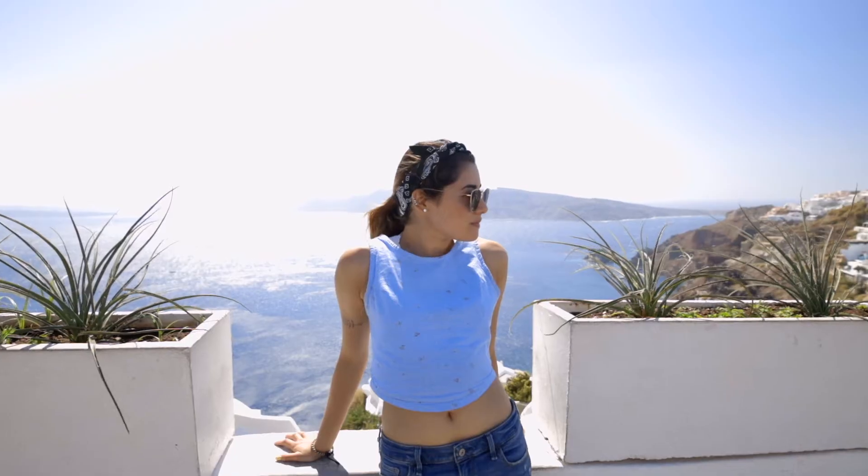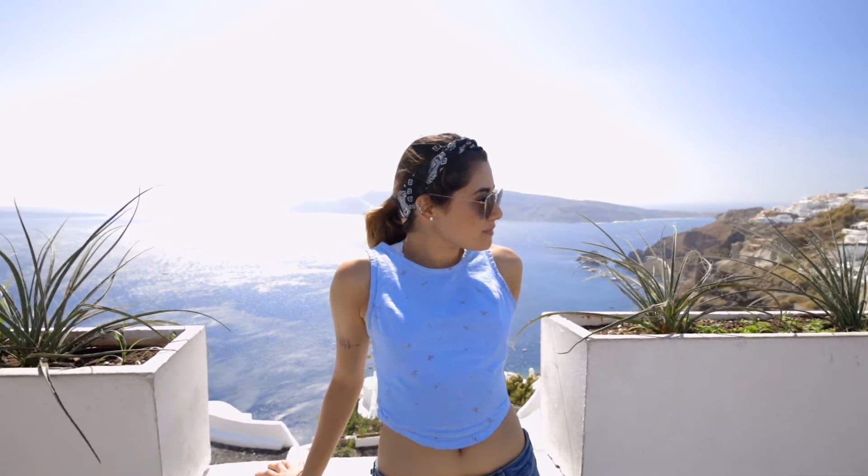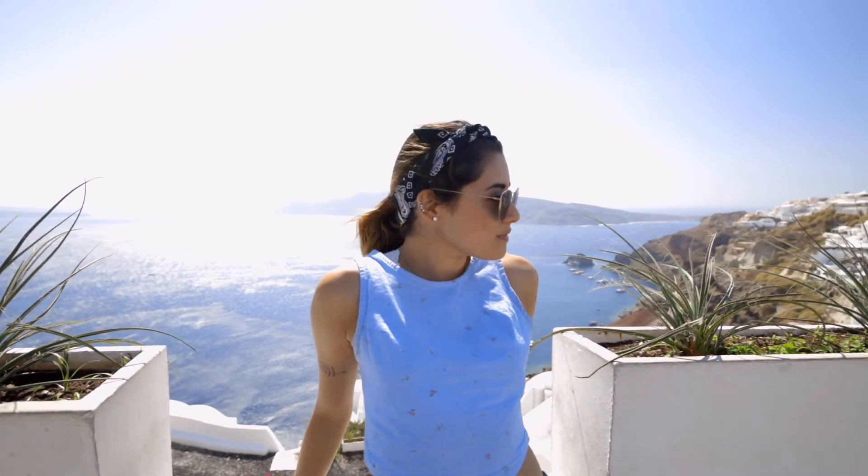We definitely split the housing cost between all four of us, which helped a lot. We didn't stay at any hotels at all. We traveled to three places — Athens, Santorini, and Zakynthos Island. They were all amazing. Our favorites were Santorini and Zakynthos, not really Athens — but that's another video. We were definitely able to save some money across all three places.